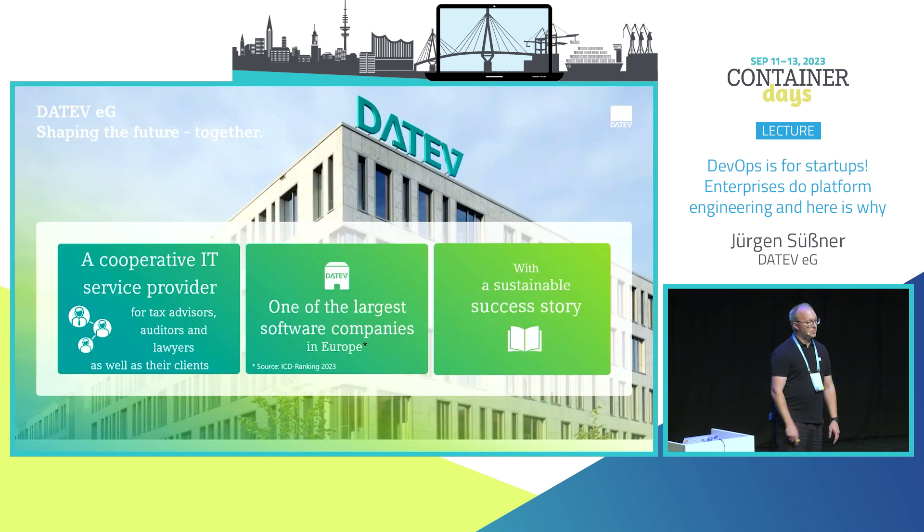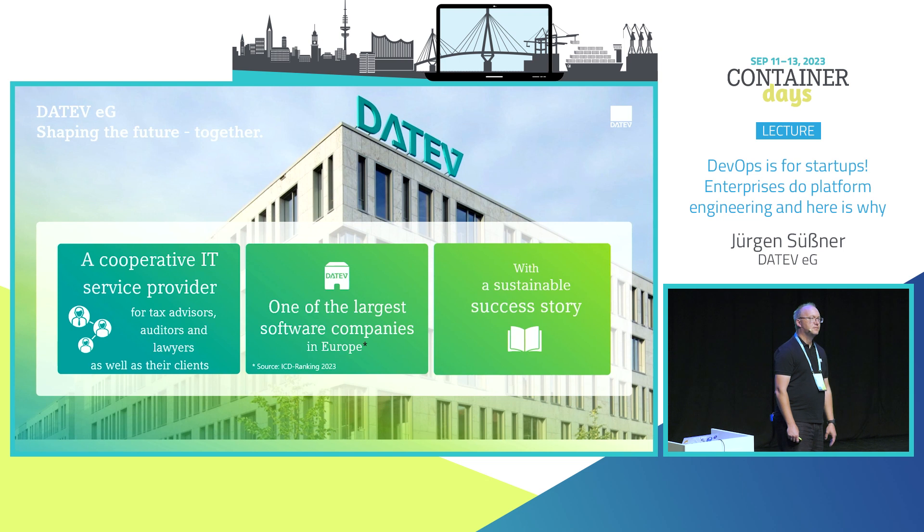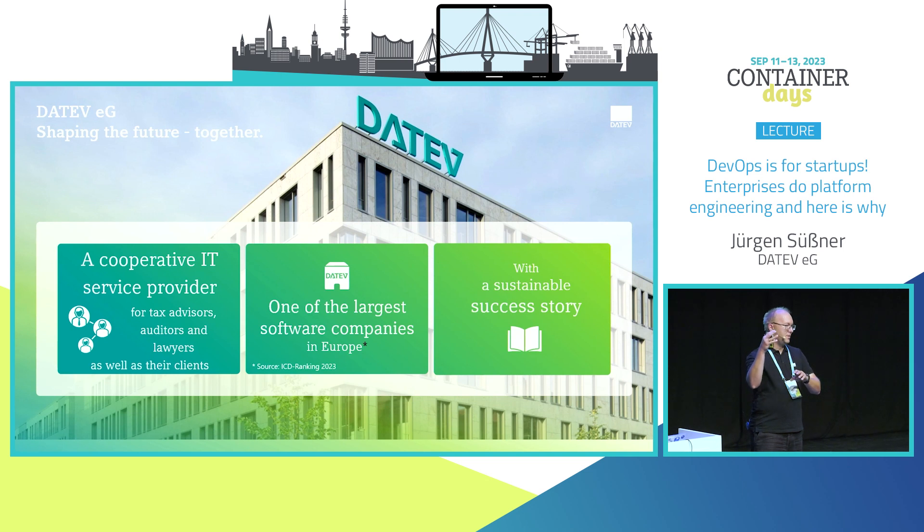Let me tell you who Datif really is. You might see Datif's logo on your paychecks every month. Datif is actually a cooperative — not a company with shareholders. It's a cooperative for tax consultants, and you can't buy Datif software in stores; you simply get it through your tax consultant. It's one of the largest software companies in Europe, with almost 60 years of history.